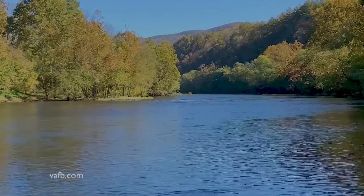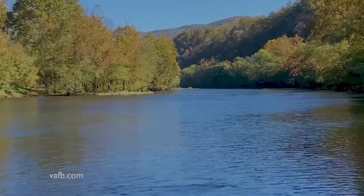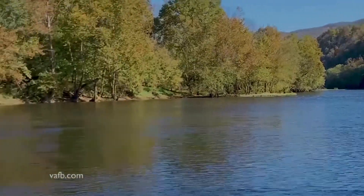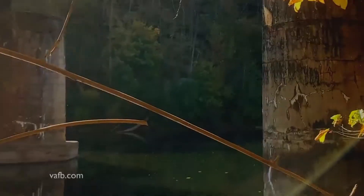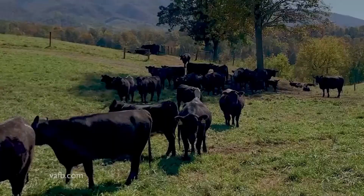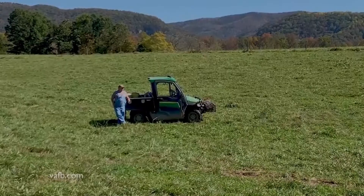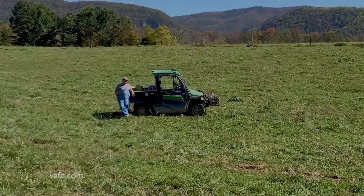The James River forms at the border of Botetourt and Allegheny counties and is a prominent feature of the landscape throughout Botetourt as the water makes its way to Richmond and onto the Chesapeake Bay. The river comes right up to Mike Seibel's property where he raises between 500 and 600 head of cattle on 550 acres.